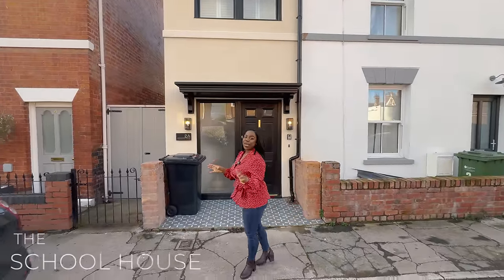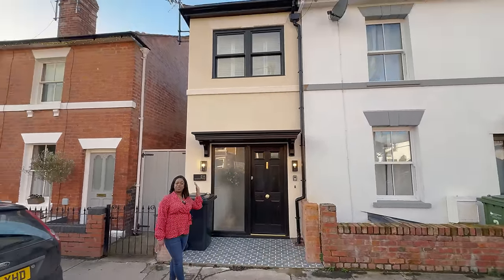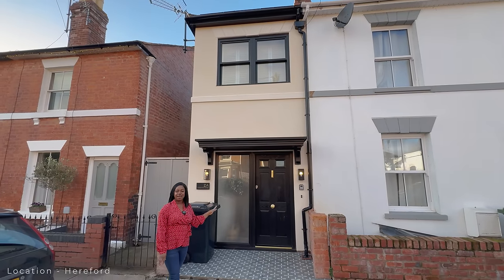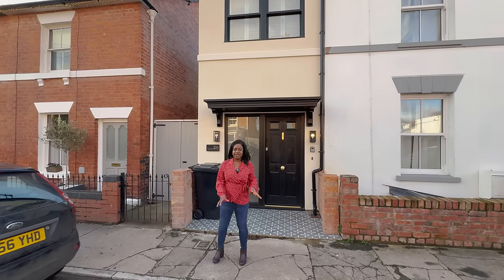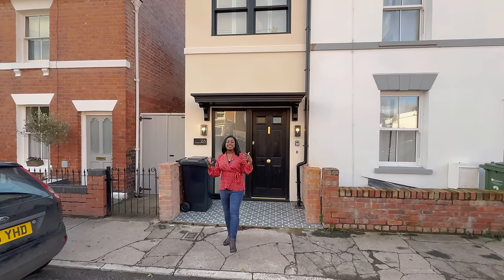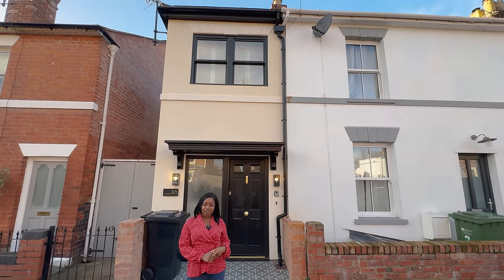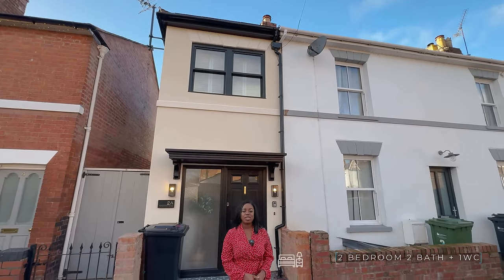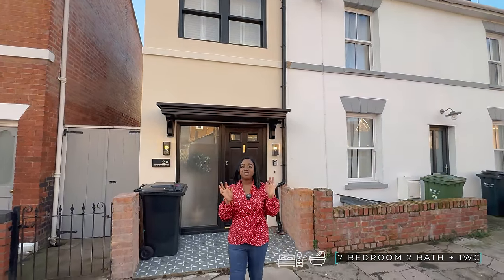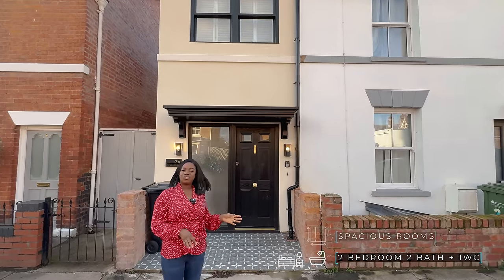We're here to tour the schoolhouse and we're in Hereford. This property is actually located five to ten minutes walk from the city centre. The history of this property is there actually used to be a school room attached to the Victorian house next door, and it's been lovingly restored and converted into a two-bedroom, two-bathroom property — and the two bathrooms are actually ensuite bathrooms. Nice spacious proportions.